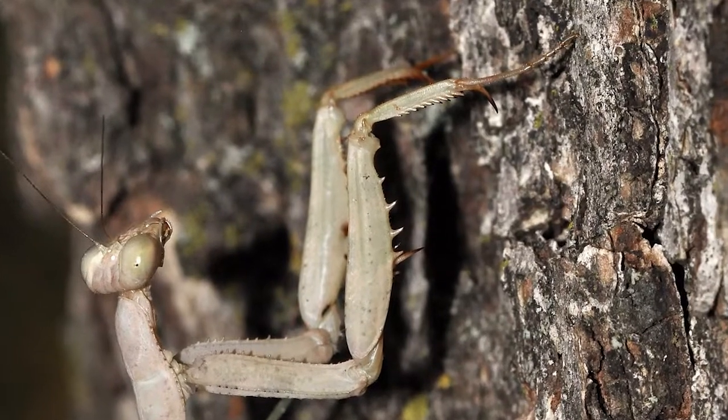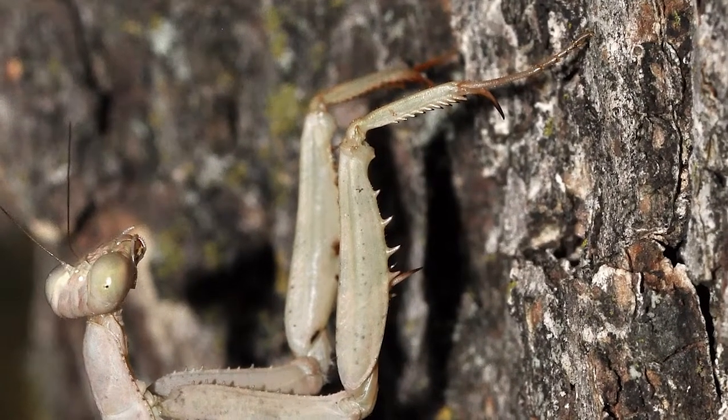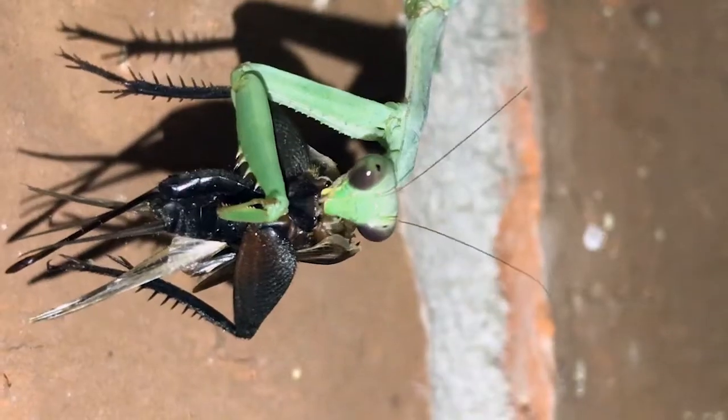The spiny legs help the mantis hold its prey with a vice grip while it eats the victim, often while it is still alive.